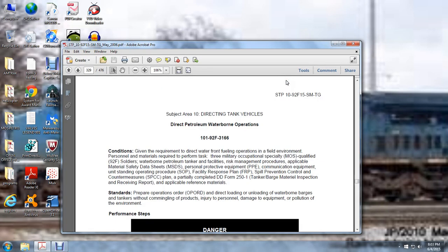Subject Area 10: Directing Tank Vehicles — Direct Petroleum Waterborne Operations.